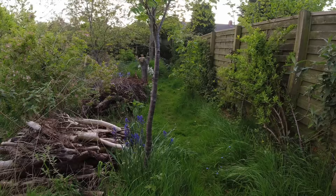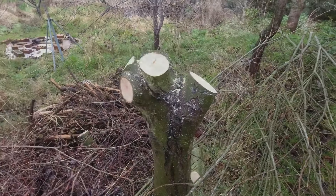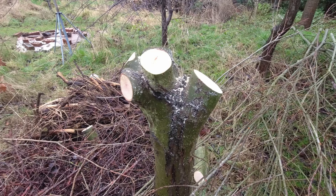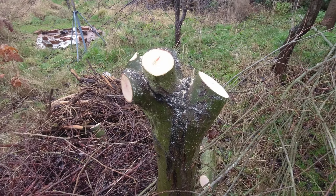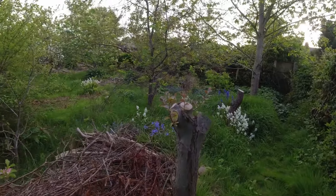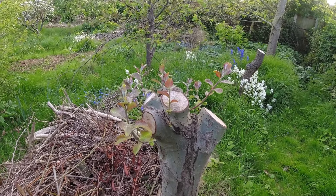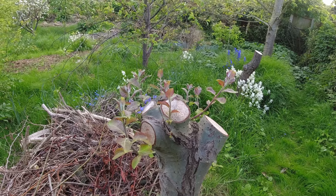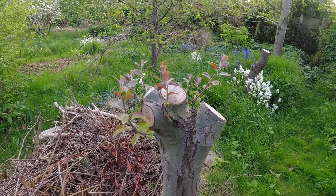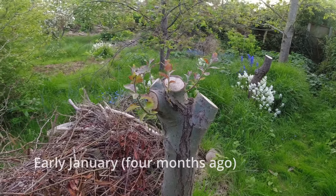Normally this area is much more shaded. We've been doing some pollarding this year and obviously it's let a lot of light in, but as we can see the regrowth has already started. Here's some really very satisfying regrowth — it was only coppiced a short while ago. I'll pop the date on as to when it was cut back; you can see the growth has been quite rapid.